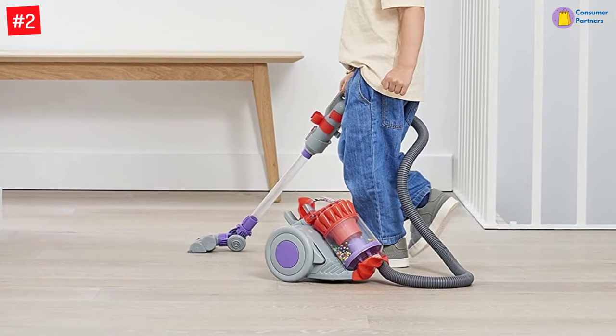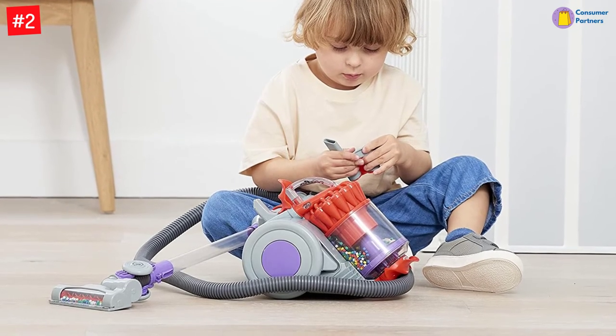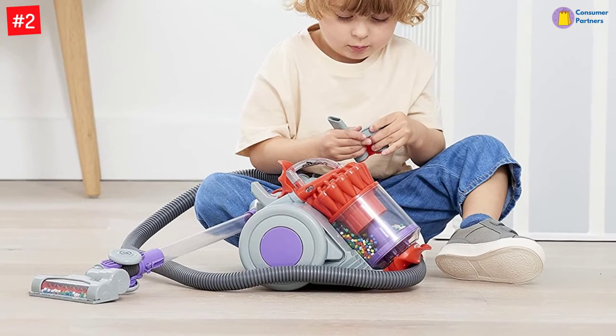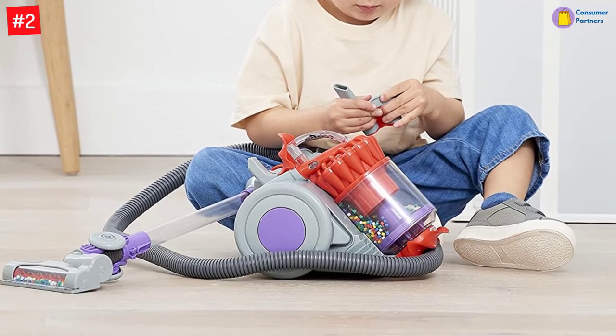Little ones can feel just like adults with their very own replica of the Dyson DC22 vacuum cleaner. Choose a tool before whizzing around with the vacuum, using the working suction and cyclone action to clean up small debris. With so many features to play with, this vacuum will encourage both exploration and discovery.